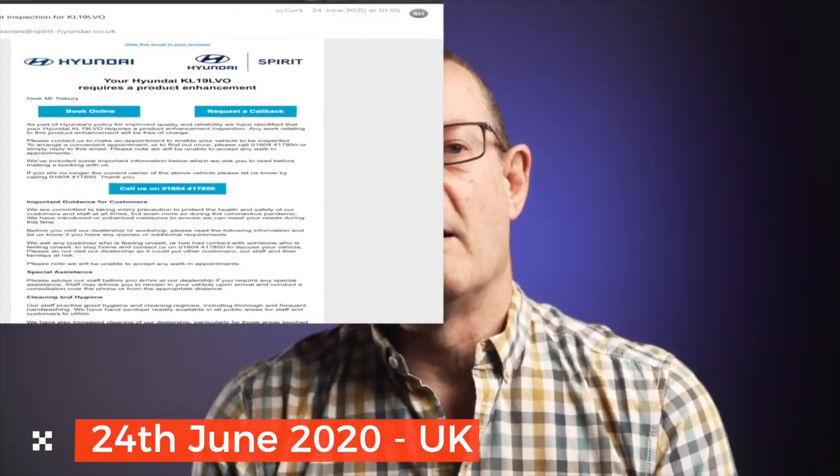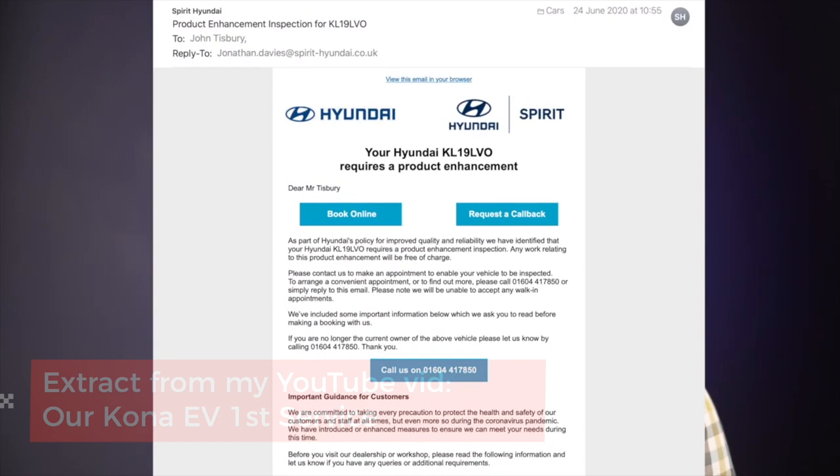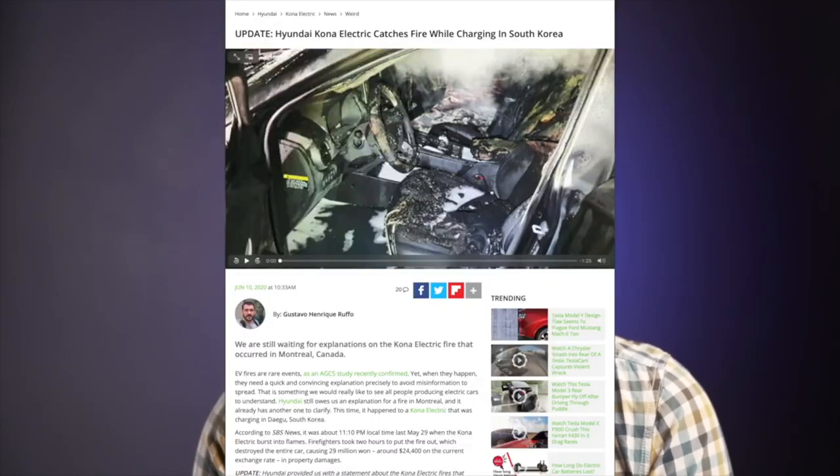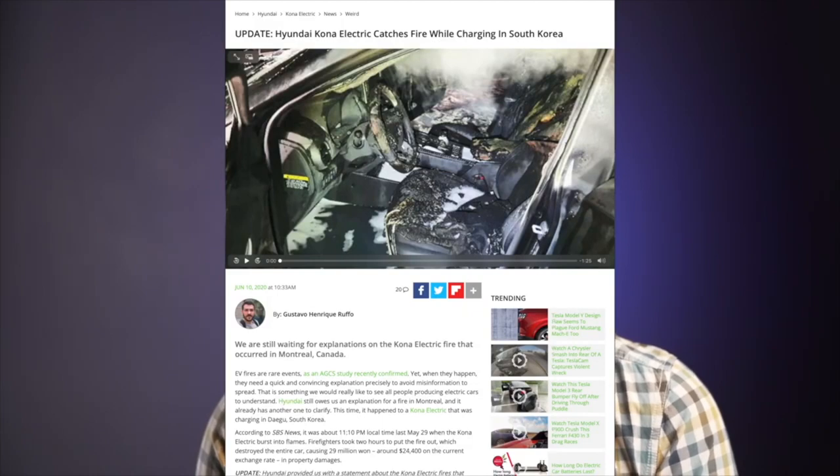I had an email with the subject line 'product enhancement inspection for KL19 LVO.' It didn't say what the product enhancement was, however a quick check online revealed various theories. The most plausible related to two Konas that had caught fire — one in Montreal, Canada and one in Daegu, South Korea.